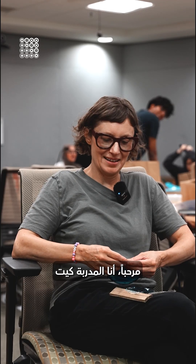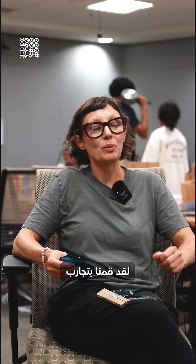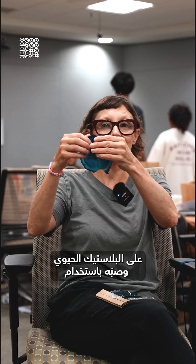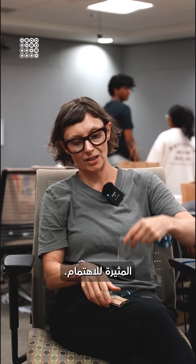Hi, I'm Kate and I am the coach of the Waste to Wonder bioplastics and packaging studio. We have been experimenting with bioplastic and casting all kinds of different bioplastic proportions and formulas and coming up with some really interesting results.